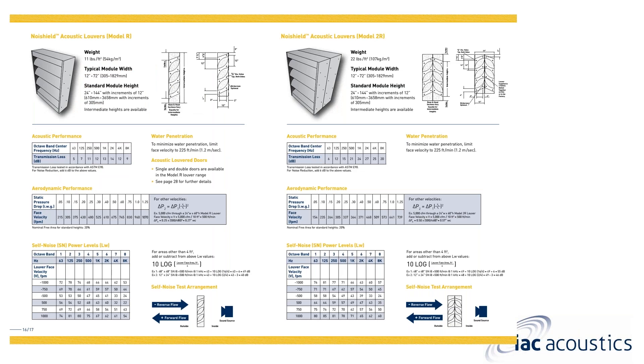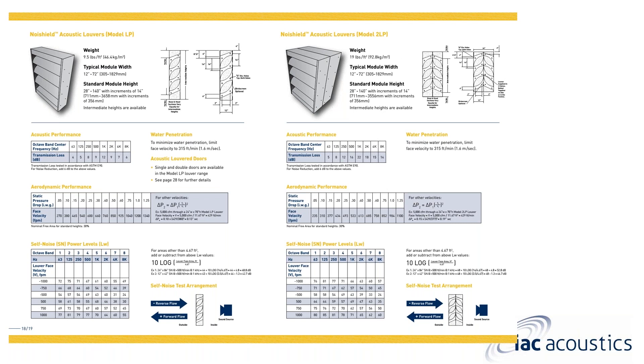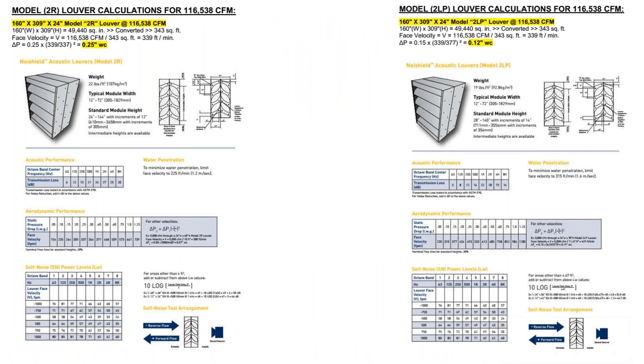Looking at our catalog: Model R is the regular type with 12-inch blade spacing — custom blade spacing is available on a case-by-case basis. The minimum starting height is 18 inches, which encompasses the top seal, bottom seal, and at least one blade. The Model LP and 2LP are airfoil-type louvers — 12-inch or 24-inch depth — with slightly lower pressure drop and 14-inch blade spacing. The minimum starting height for Model LP or 2LP is 24 inches.